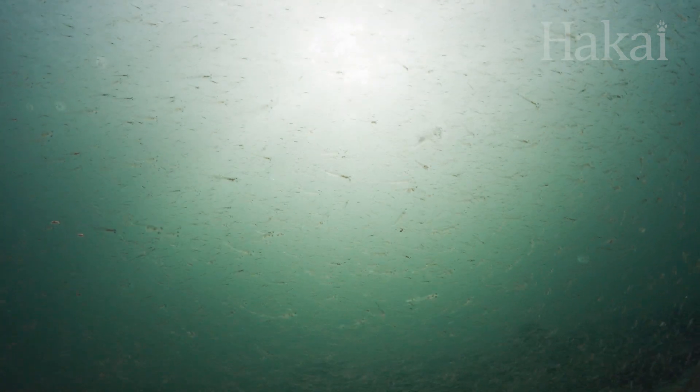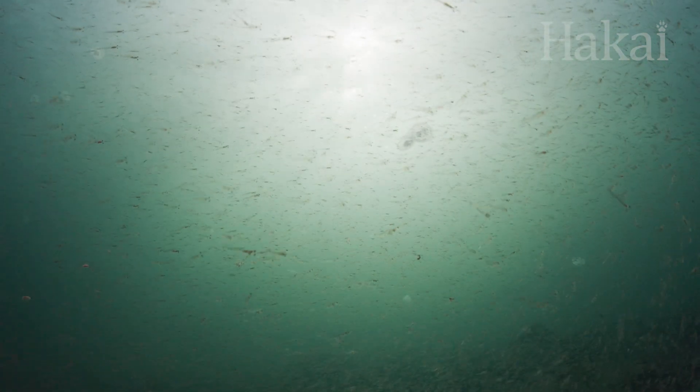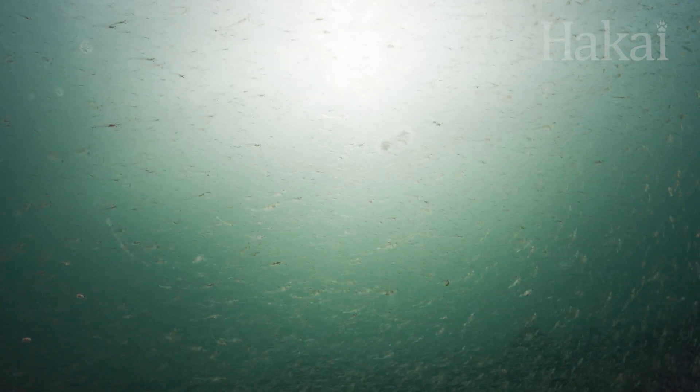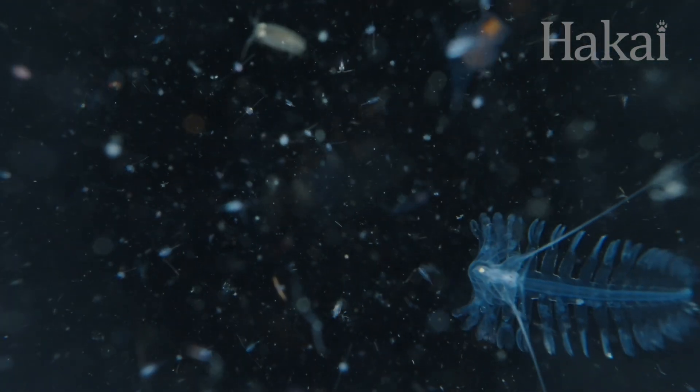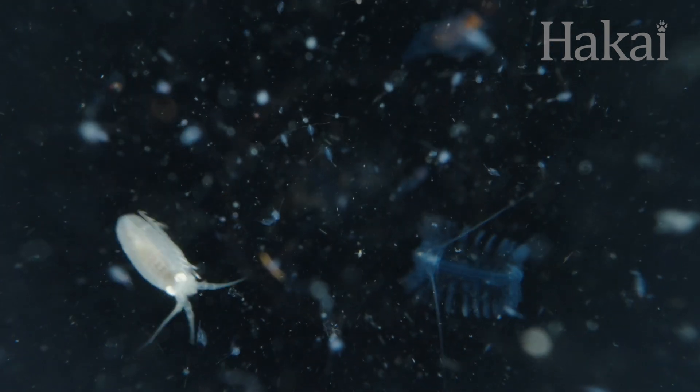The vast and open ocean seems like an unfair playing field for plankton. But far from being down for the count, these ocean critters have more than a few strategies that help them survive to play another day.